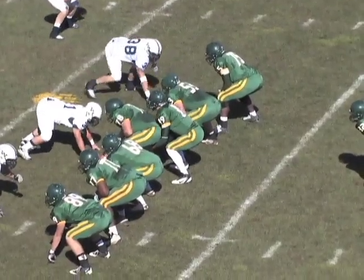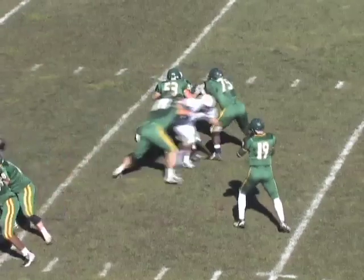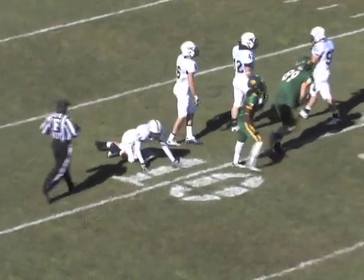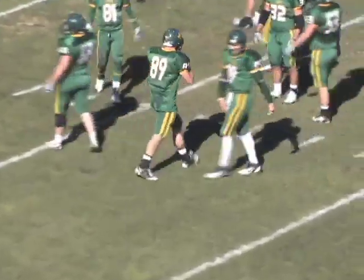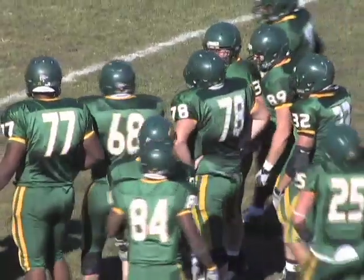Single back Yezovic, two receivers to the right, single receiver to the left. Smetanka back to pass, throws over the middle — Strelick with a catch inside the 10, tackled at the 8-yard line. Great job, Cody. Aaron put the ball on his backside shoulder to get away from the safety coming over the top, and Cody made a great adjustment on it.